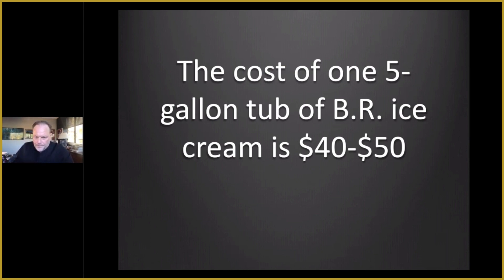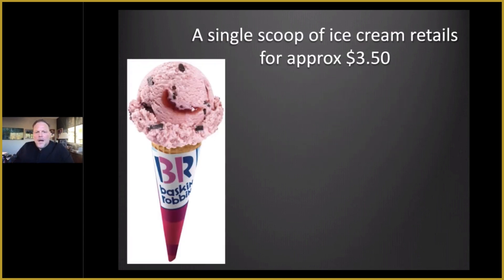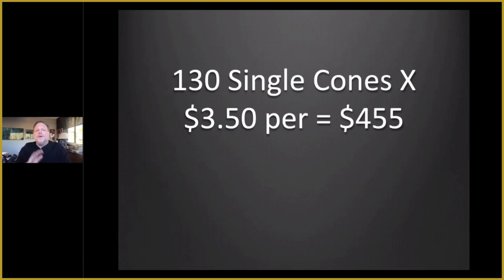The cost of one five-gallon tub of Baskin-Robbins ice cream is between $40 and $50 — that's the bulk cost. A single scoop of ice cream retails for approximately $3.50. If you live in Sausalito in San Francisco, you're probably dropping $6, or New York City, but just an average around $3.50.